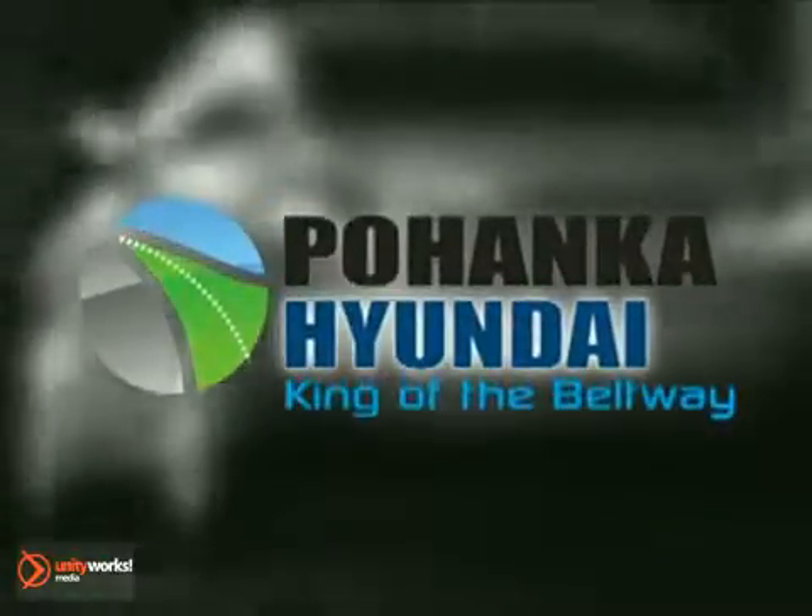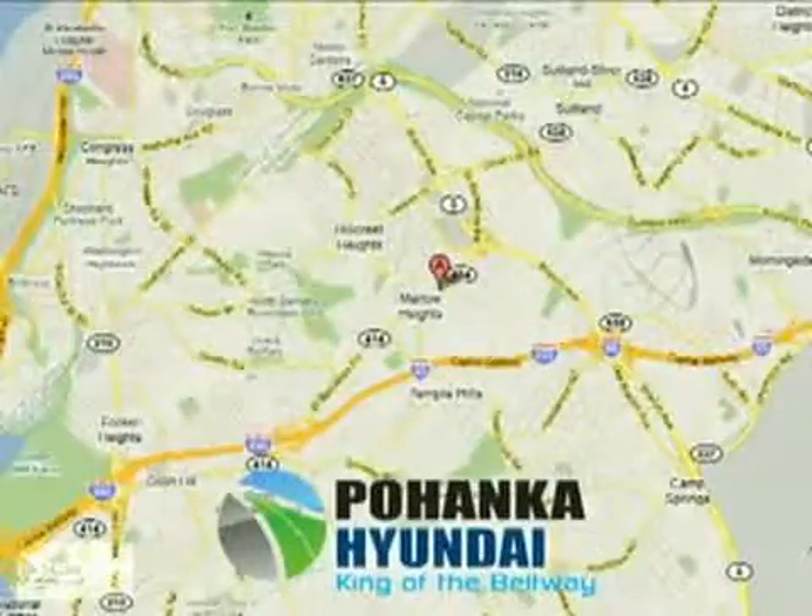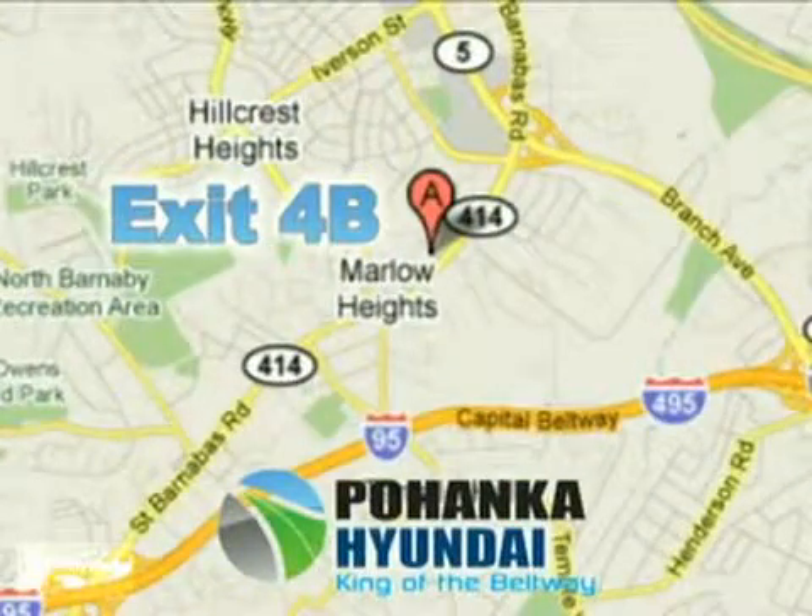Visit Pohenka Hyundai, king of the beltway, today. We're conveniently located on the Capital Beltway at exit 4B.